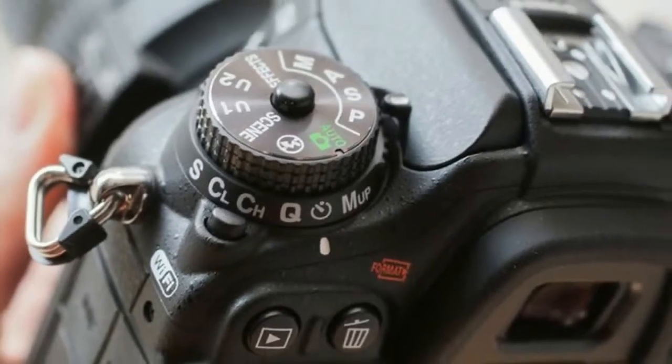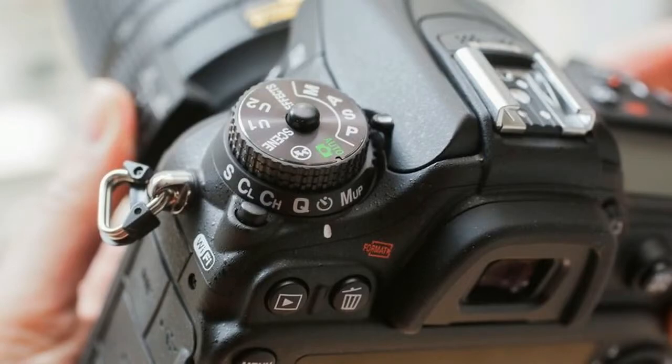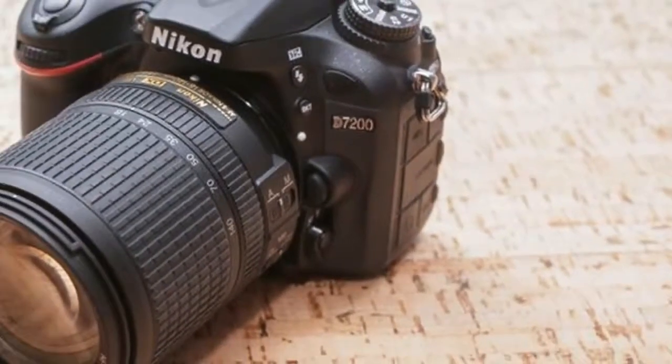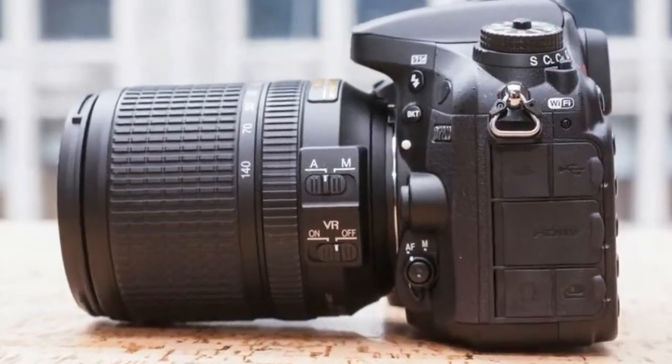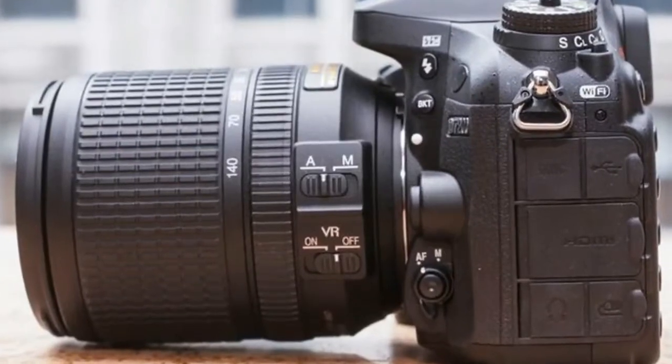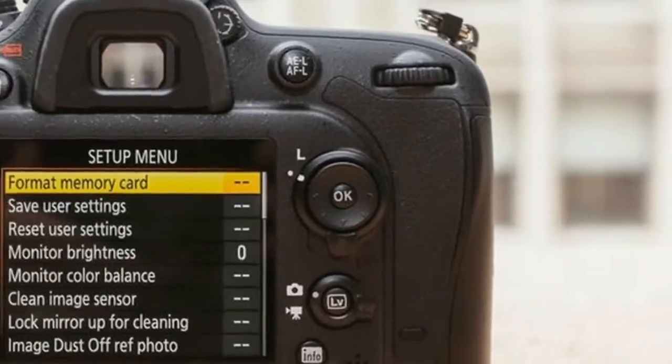The Nikon D7200 makes the two-year-old D7100 look like a terrific deal. With only minor improvements over its predecessor, the D7200 remains a great camera, but given the D7100's lower price, the D7200 is a tough sell unless you're a night owl or a long-burst shooter.